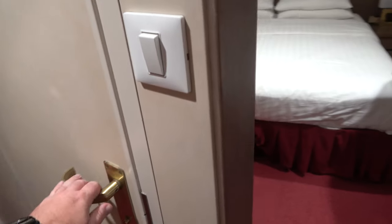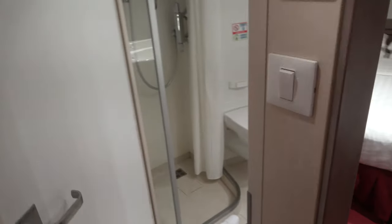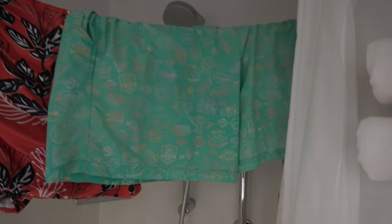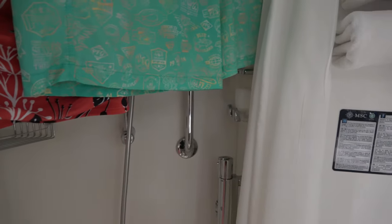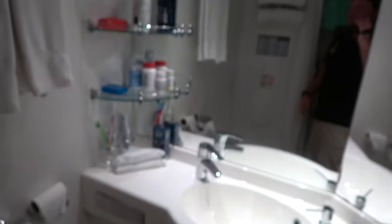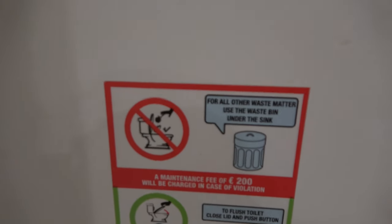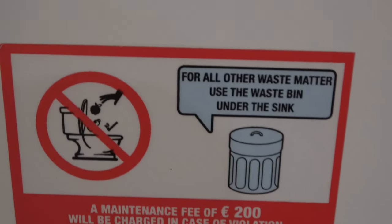The bathroom is pretty small with a shower curtain — the dreaded shower curtain — though the handle does move, which is nice. There's shower gel and shampoo, plenty of storage for your bathroom stuff, and of course the terrifying cruise ship toilet noise. Important note: do not throw an apple in the toilet — if you do, they'll charge you 200 euros.